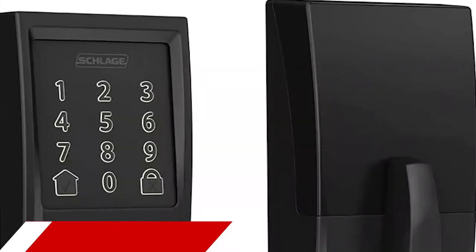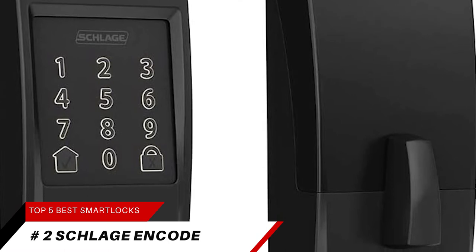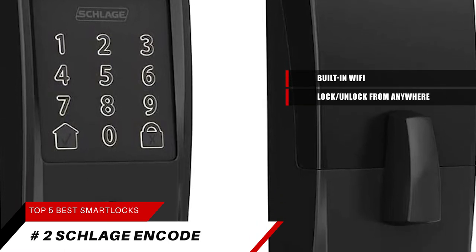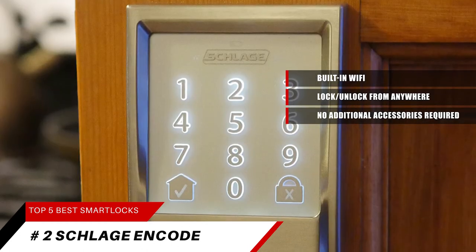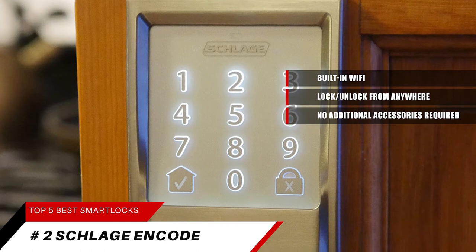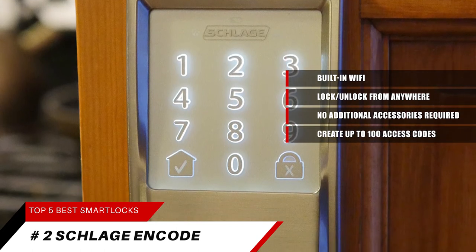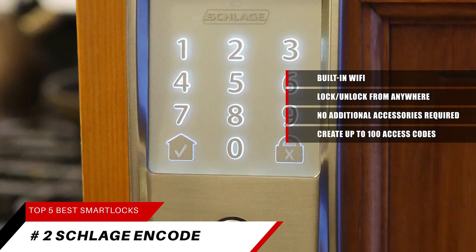Coming in at number 2, it's the Schlage Encode. It has built-in Wi-Fi which allows you to lock and unlock your door from anywhere — no additional accessories required. Pair this with the Schlage Home app or Key by Amazon app to create and manage up to 100 access codes for trusted friends and family for recurring, temporary, or permanent access.